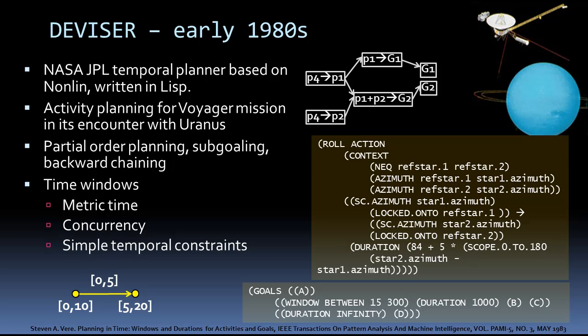The new thing that DEVISER brought was time windows, reasoning about metric time, concurrency, and the form of simple temporal constraints, where time points vary within some range and are constrained to be within some range of each other.